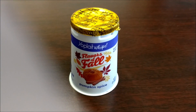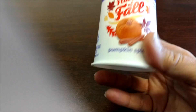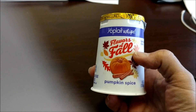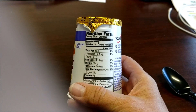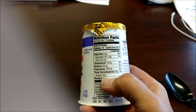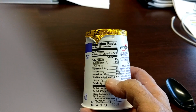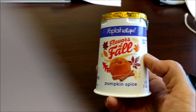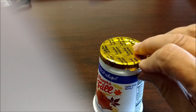Hey everyone, Val here. I am at work and I'm getting ready to eat lunch and I thought I would share with you what I found. This is Yoplait Whips yogurt — it's flavors of fall and this is their pumpkin spice. It is 150 calories, 2.5 grams of fat, and it has a lot of sugar — 22 grams — and pretty much a lot of carbs too. But I wanted to try it just to see what it tastes like, so I thought I would bring you along and we'll give this thing a taste test.